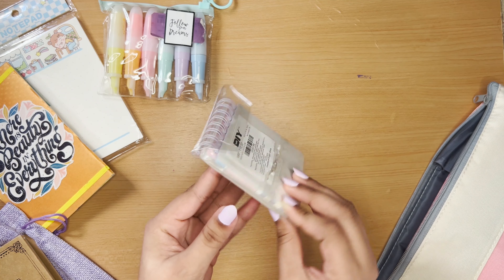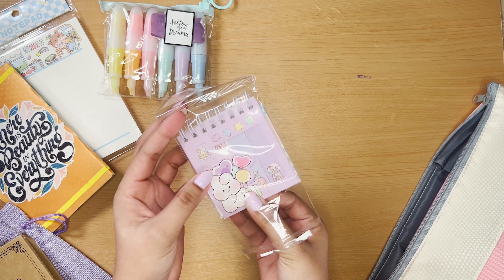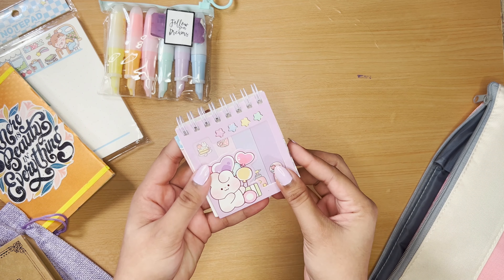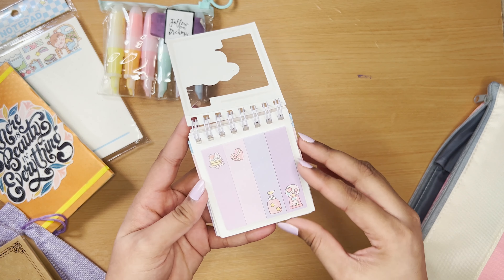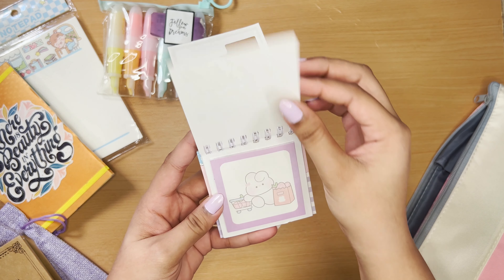Then we have this additional set of sticky notes. The best part is that they come in different shapes and sizes, so I can use them according to my purpose and how much content I want to write on them.